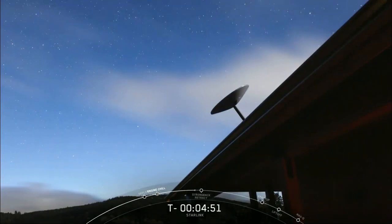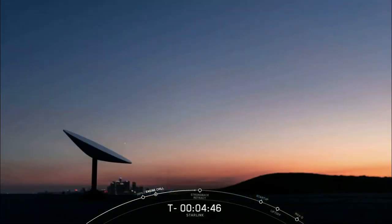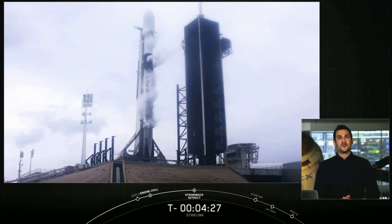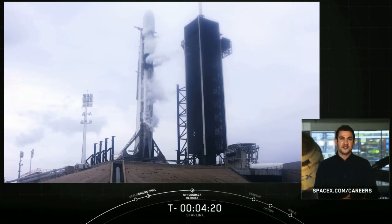The Starlink team in Redmond is looking for great engineers to join our network operations center. Our NOC engineers are constantly monitoring Starlink to ensure that SpaceX's orbital and ground assets are delivering the best possible user experience. We're also looking for full-stack software engineers. Starlink is an incredibly flexible system, so smart algorithms and simple user interfaces are critical to our success. As a software engineer, you can have huge impact on the quality of our service. If you're interested, send your resume to softwarejobs@spacex.com or check out the careers page on our website.